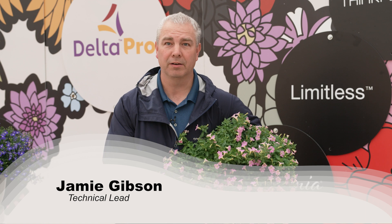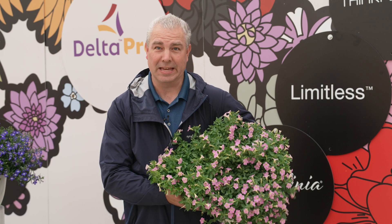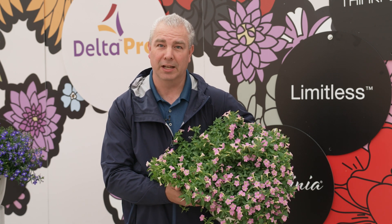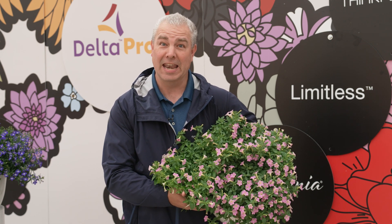Hey, I'm Jamie Gibson here at CAS 2023. This is Itsy Pink. Itsy is a vegetative petunia in a series of three colors. We've launched Itsy Magenta, Itsy White, and now Itsy Pink.